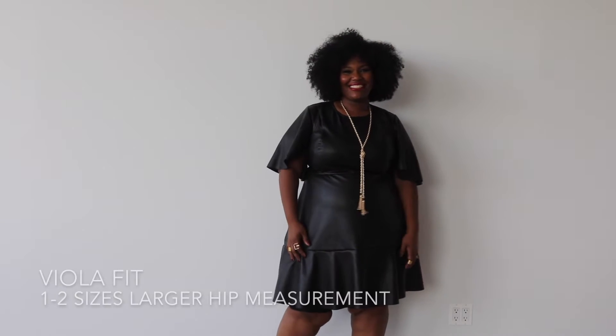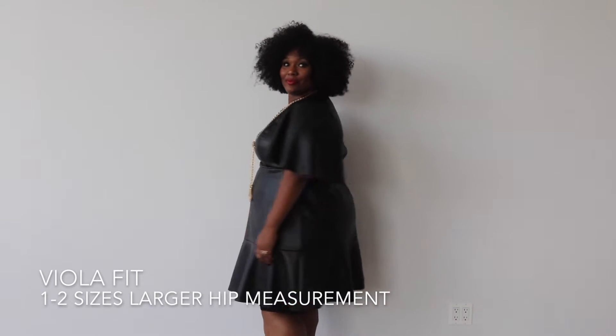Hi, I'm Jody, and we're here today to talk about our Viola Fit. Kenya is one of the many women that we spoke to who has this body shape, where she is about two sizes smaller on the top than she is on the bottom.